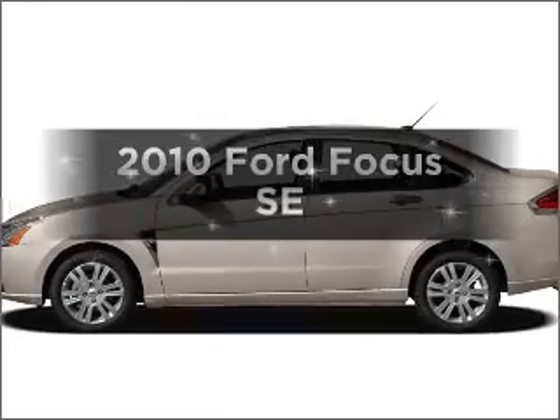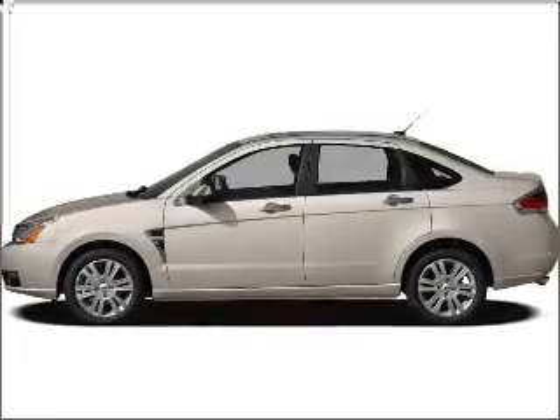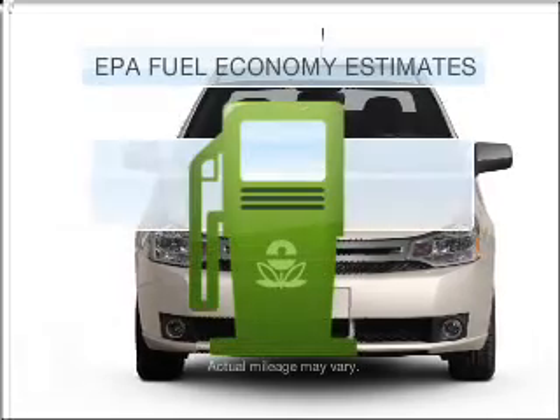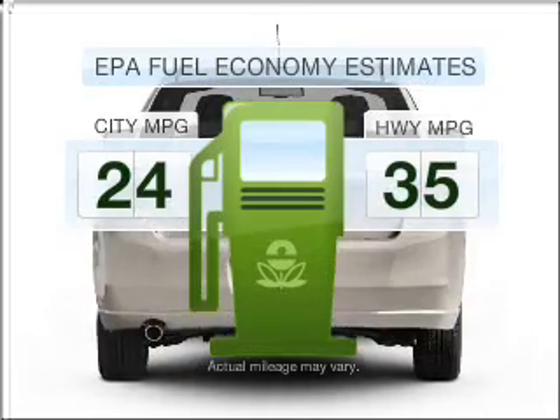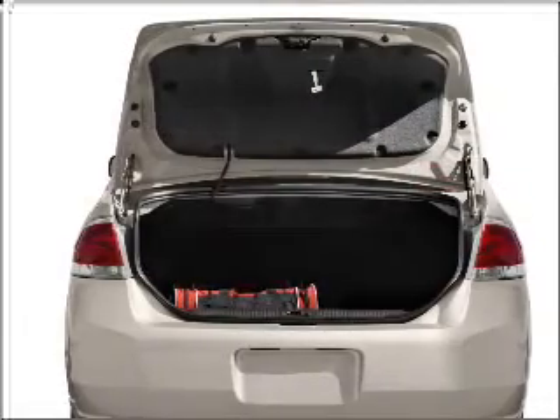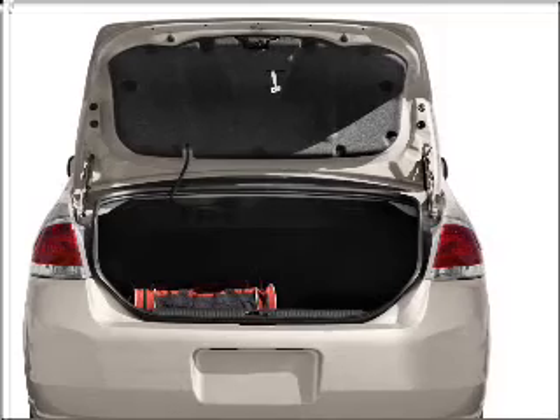Imagine yourself in this 2010 Ford Focus. If you're looking for a first-rate auto, this one could be yours today. Save your money — make fewer trips to the gas station when driving this fuel-efficient vehicle with an efficient four-cylinder engine connected to a smooth-shifting transmission.